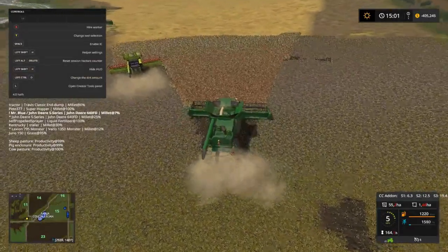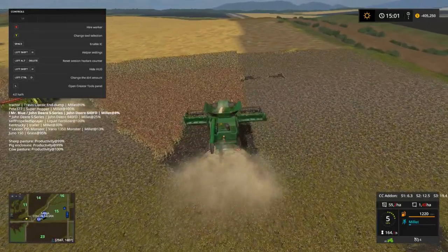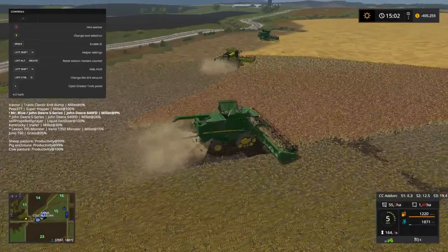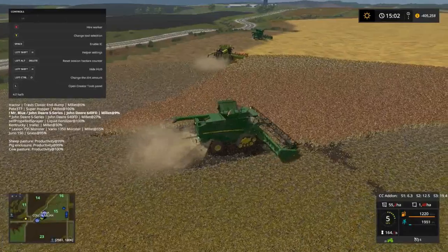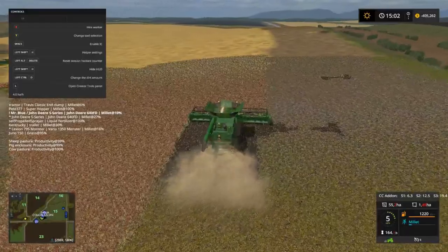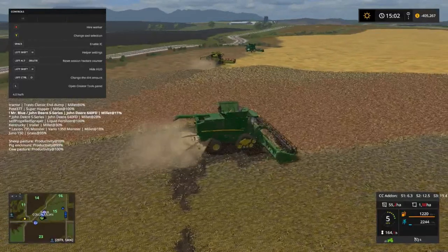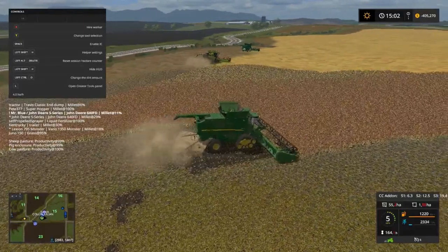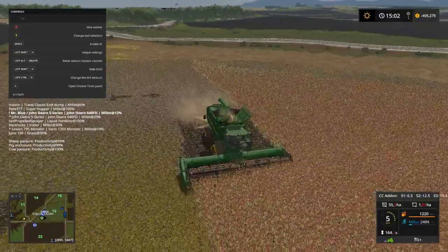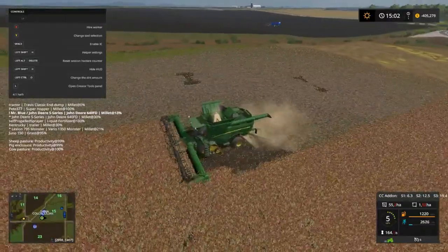I'm going to redo something here for a little bit, because I know it's got to be done. And when you know something's got to be done you need to do it. Well folks, we are 40 minutes in — holy cow!